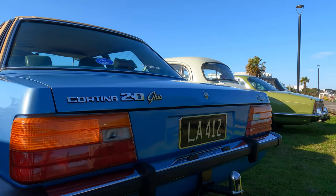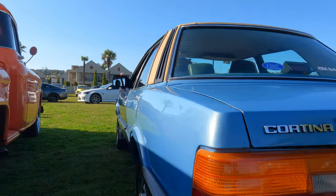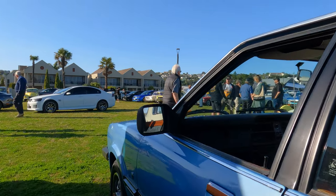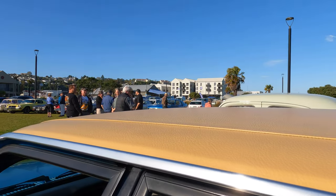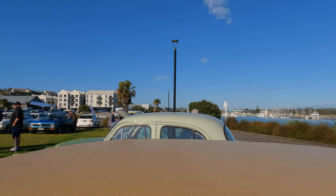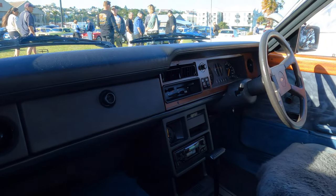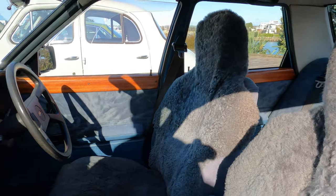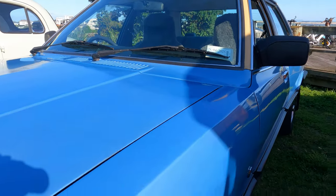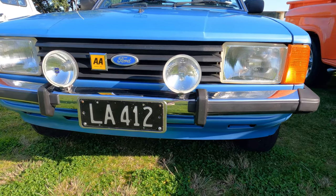Next up, this Mk5 Ford Cortina 2.0 litre gear — it's the 1,998cc engine. Not a car I would usually be excited about, but it's in such fantastic condition. Look, it's even got the vinyl roof. Not excited by the typical 80s dash — it's just straight lines, but that's how it was at that time. But really overall, this car is in fabulous condition. One of the best Cortinas I've seen. Good on you, whoever owns that one.